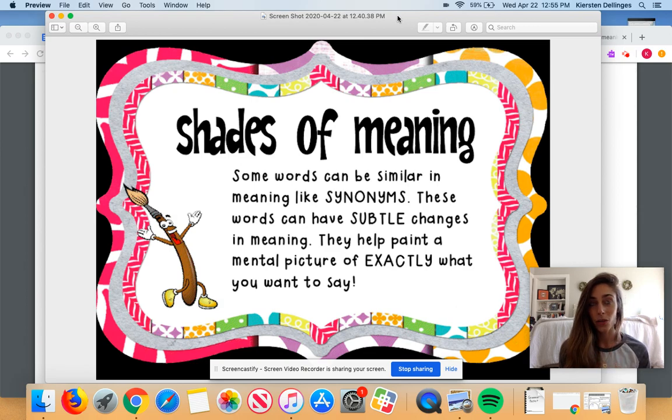When you think of shades of meaning, I almost want you to think of shades of paint. We have blue paint, but if you go to the paint store and ask for blue, they're going to have shades of blue that go from dark all the way down to light, or from light all the way up to dark. So just like paint colors have different shades, it's the same for words.